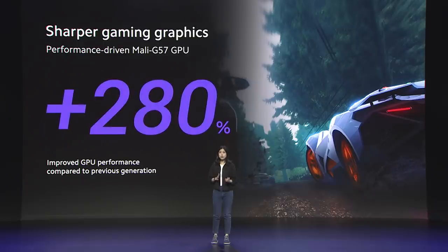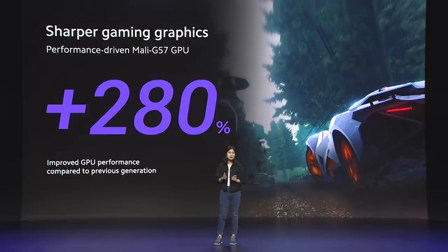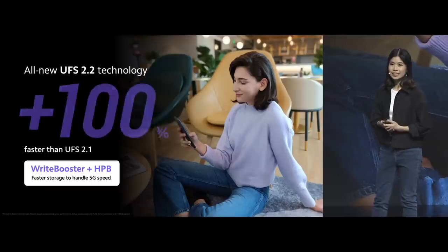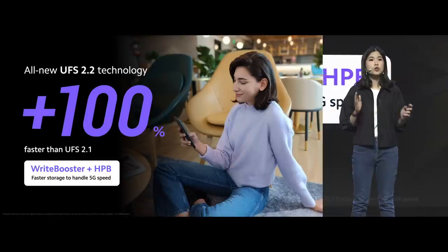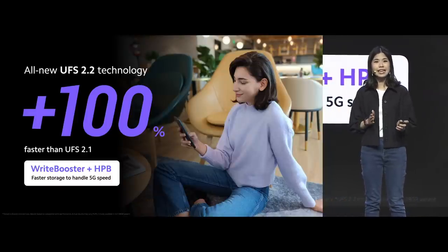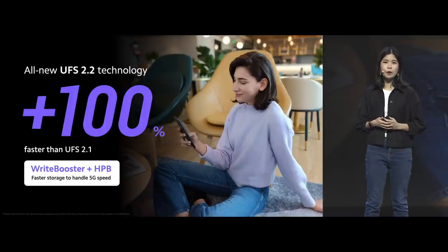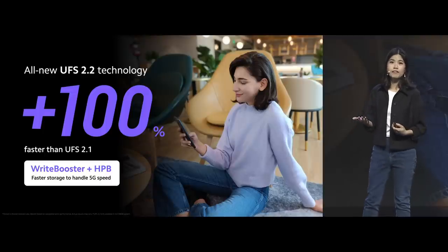We also ensured a powerful GPU to handle 5G speed. The Mali G57 GPU has a huge 280% performance upgrade compared to the Redmi Note's previous generation, delivering sharper video and gaming over 5G. Additionally, Redmi Note 9T features a brand new UFS 2.2 storage technology for selected variants — that's up to 100% faster than UFS 2.1 — allowing you to get things done even quicker, like faster loading of apps.